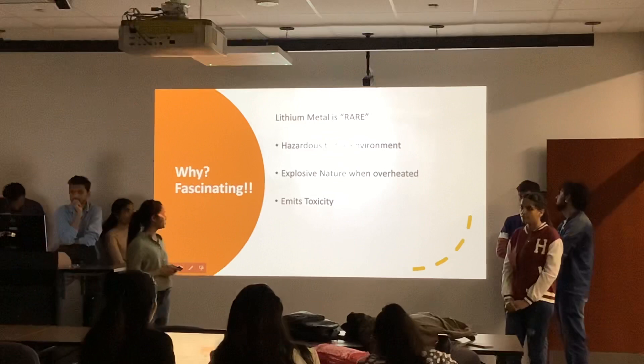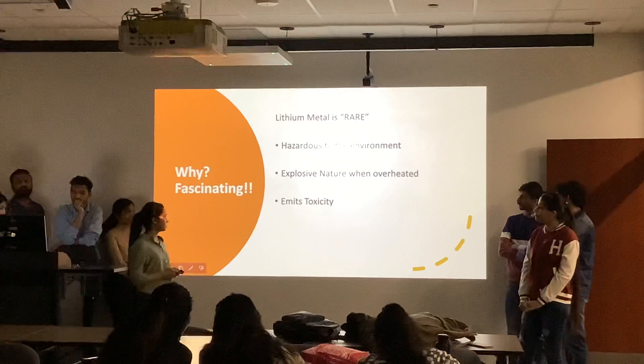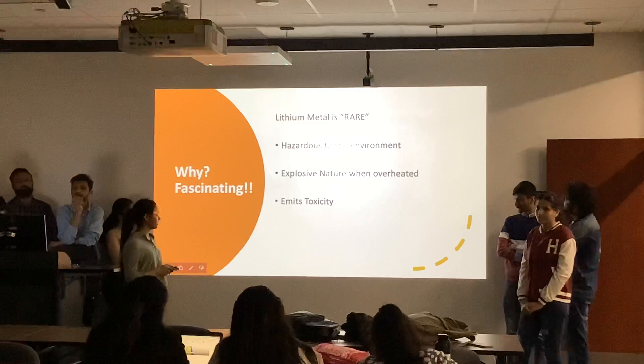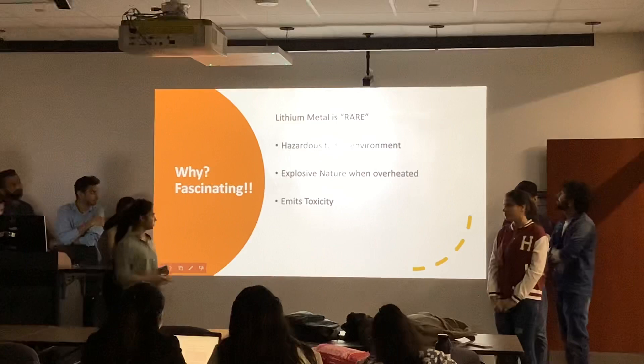In the case of lithium-ion batteries, there are supply issues and shortages of raw materials. They also possess hazards to the environment — the oxides produced are toxic to both soil and water. They also have overheating issues and can be explosive. Due to all these factors, there is strong motivation to move beyond lithium-ion batteries in the energy system.